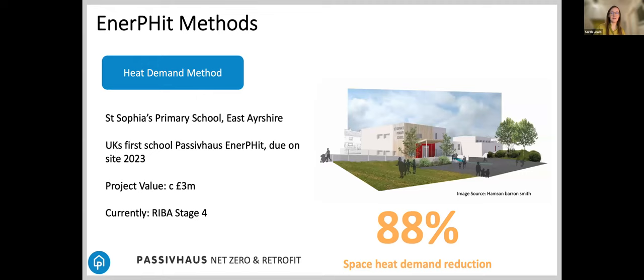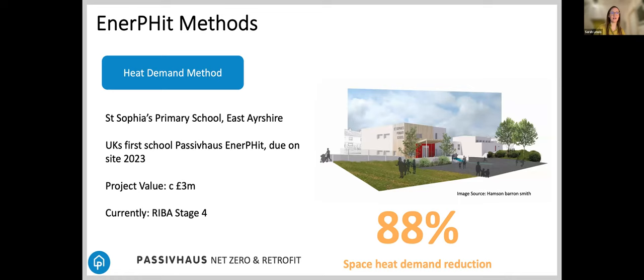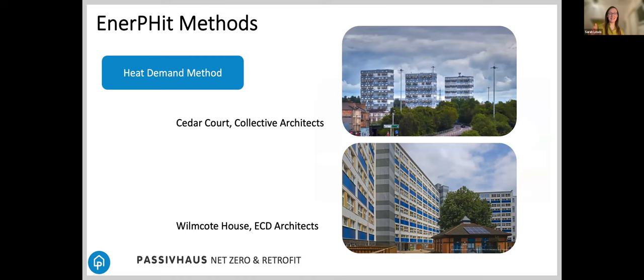When you're in there doing it, do it to the very best standard you can. There's also a school project in Scotland at stage four. These are a couple more projects using the heat demand method — a few more there, with the bottom one being one of Chris's. And this is the component approach.